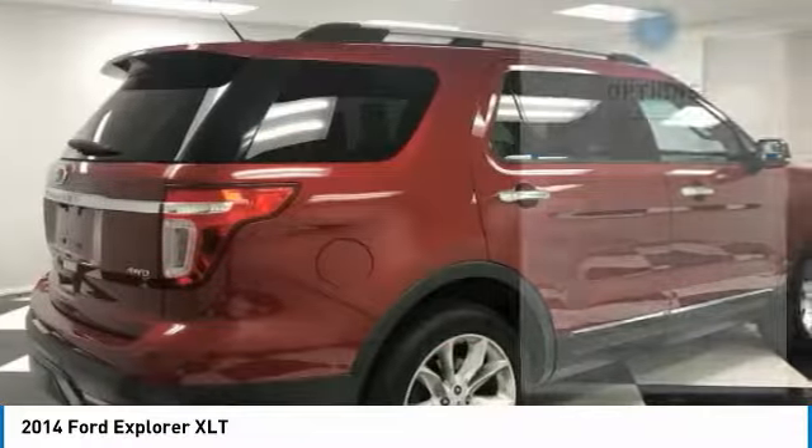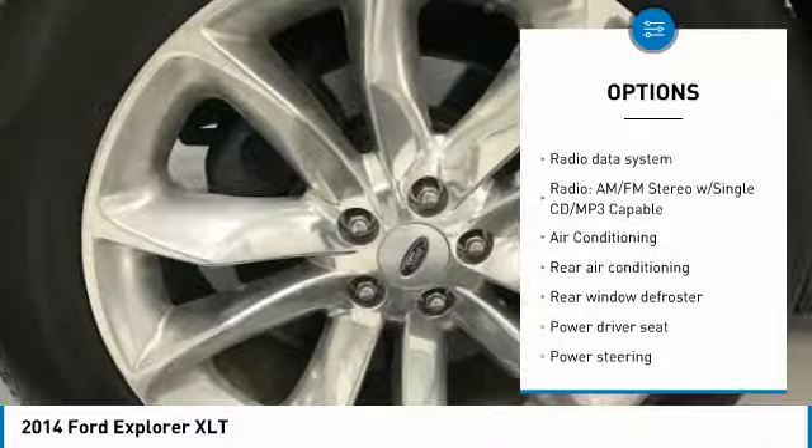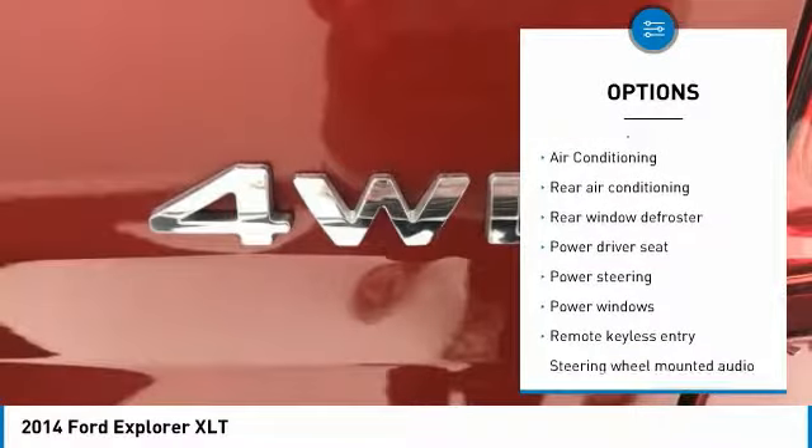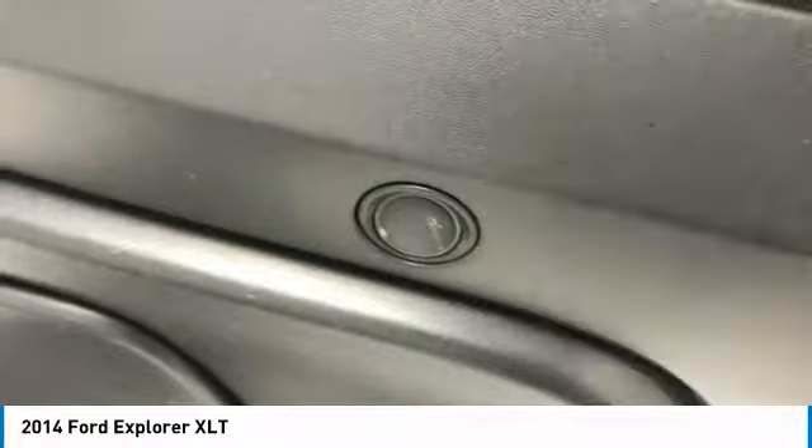Here are some of this vehicle's great options: traction control, dual airbags, air conditioning, power steering, four-wheel disc brakes, AM/FM/CD/MP3 radio, rear window defroster, fog lights, power windows, and electronic stability control.